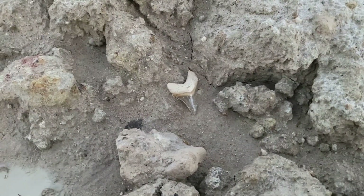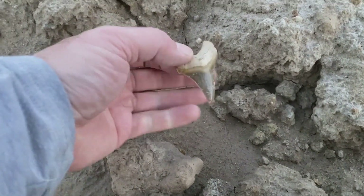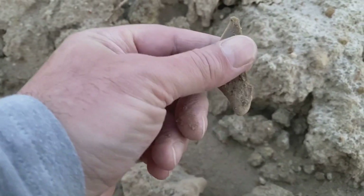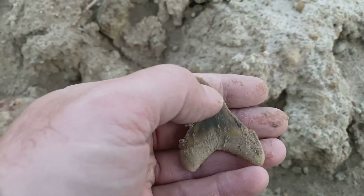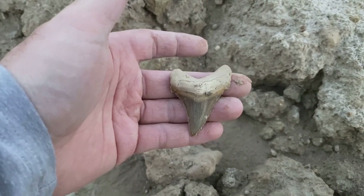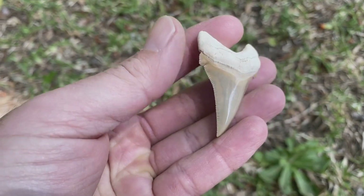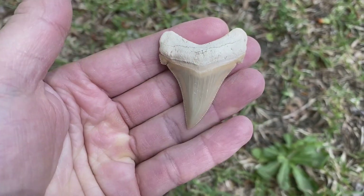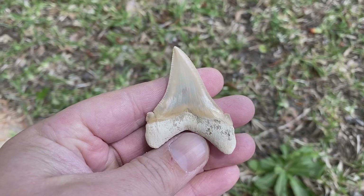Oh, that one looks good — oh yeah, that will do. That'll do — trip maker right there. Another really high quality find. She has beautiful preservation, they don't get much better than that.